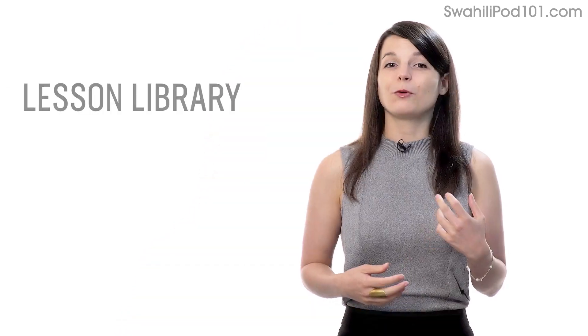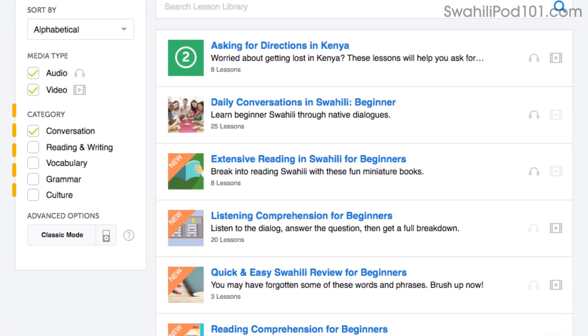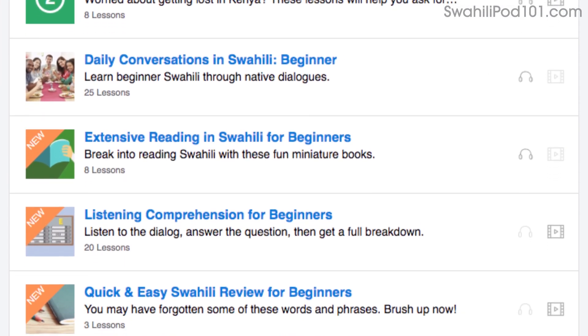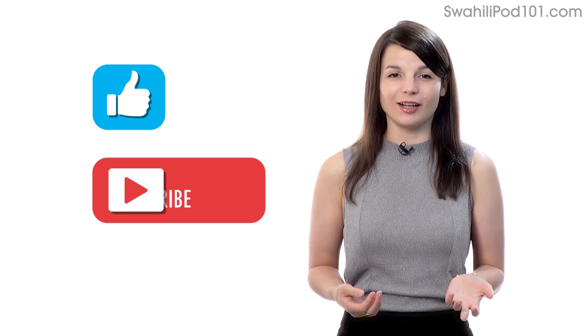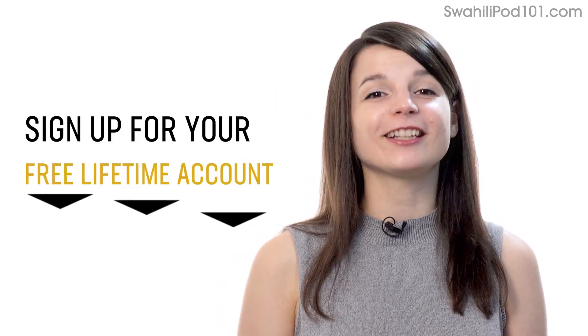Number 7: Get even more lessons in the Lesson Library. If you want even more lessons on speaking and conversations, visit our Lesson Library and under Category, choose Conversation. You'll get all of the pathways and lessons focused on speaking. If you enjoyed these tips, hit the like button, share it with anyone who's trying to learn a language, and subscribe to our channel. We release new videos every week. If you're ready to finally learn a language the fast, fun, and easy way and start speaking from your very first lesson, sign up for your free Lifetime account right now.